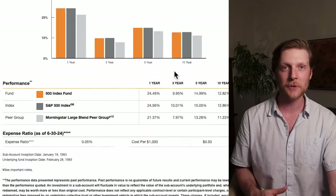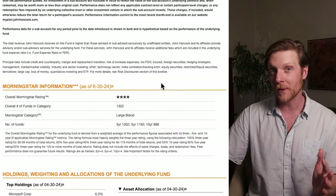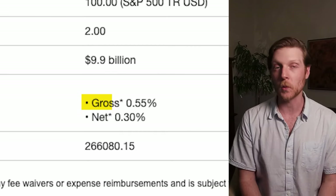When I scroll down to this first instance of expense ratio, it shows 0.05%. This is the type of expense ratio that I would want. However, when I scroll down a little bit further, I think this is a little bit deceptive. There are two other expense ratios: gross and net.